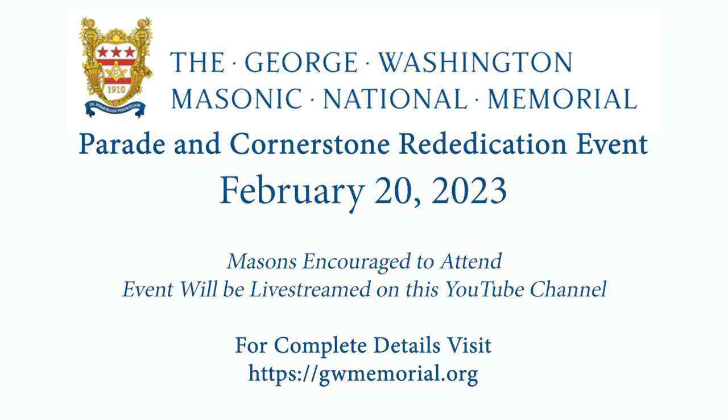This year, the memorial celebrates the 100th anniversary of its cornerstone laying, which was laid November 1st, 1923, and it was a huge ceremony back then. As a celebration, the George Washington Masonic Memorial is hosting a huge parade and a cornerstone rededication ceremony, and you're invited to come and be a part of it. Check out the web address on screen and in the description below to find out more.